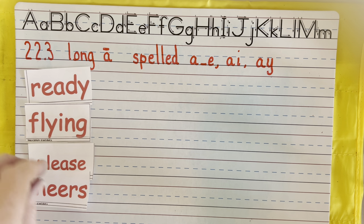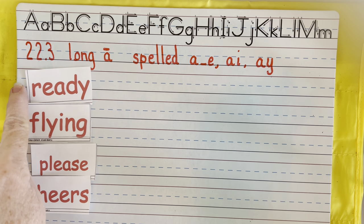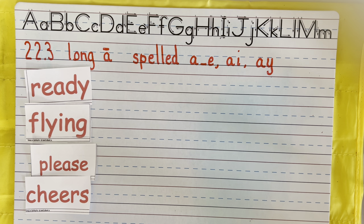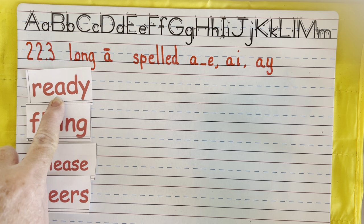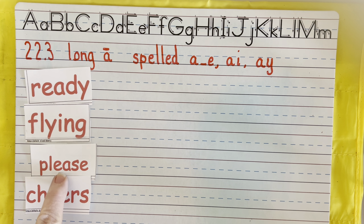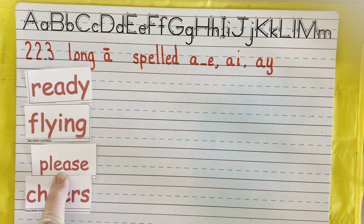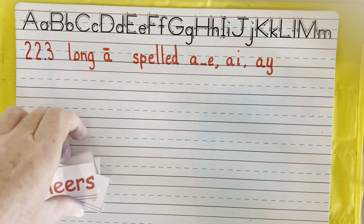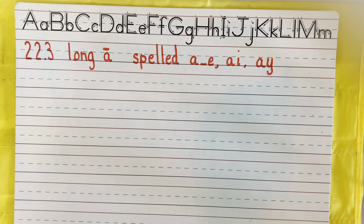So those are our long vowels: ready, flying, please, and cheers. And I know it gets confusing because we have R-E-D, the E-A saying E, and E-A and double E's saying E. Sometimes you just need to try both sounds and see which one sounds right.